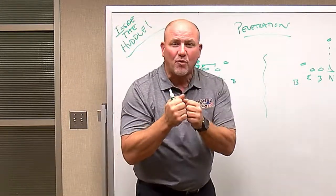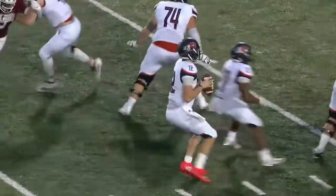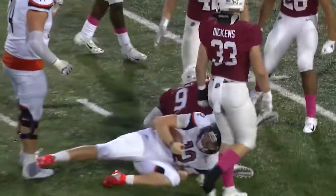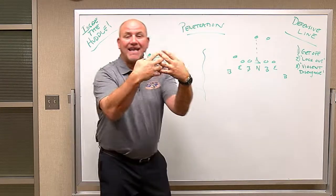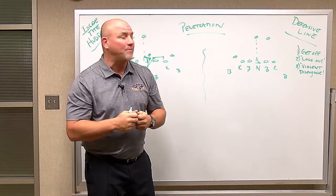Get off — that split second before the ball is snapped, you want to be able to get off. Last week on the back side, Ellis had a beautiful get off, came around with a sack, made an unbelievable play. Keith Earl with a big sack at the end of the game. Get off is very important — getting off the ball as quickly as you can, anticipating that snap count without being off sides.